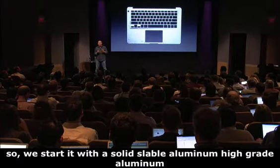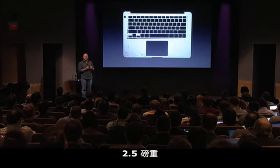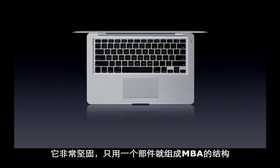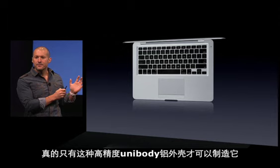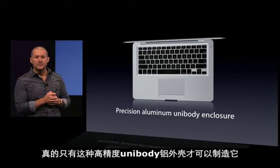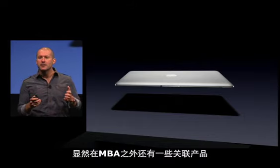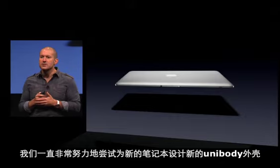We started with a solid slab of high-grade aluminum that weighed over two and a half pounds, and we end with this remarkably precise part that now only weighs a quarter of a pound. It's not only incredibly light — it's very, very strong. That one single part forms the structure for the MacBook Air. It really is this highly precise aluminum unibody enclosure that made this product possible. This new way of building a notebook that we pioneered here obviously has relevance beyond the MacBook Air, and we've been working super hard designing new unibody enclosures for some new notebooks.